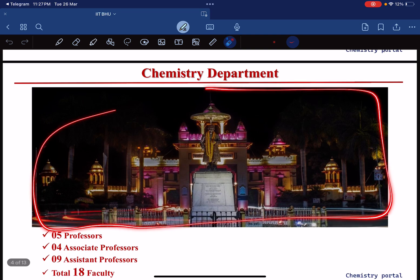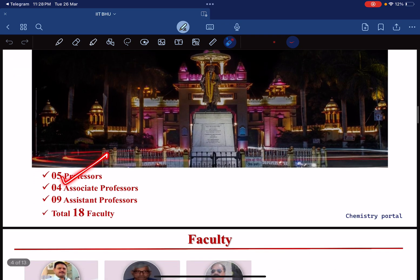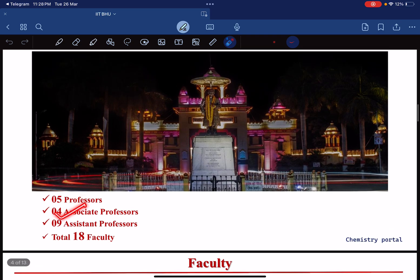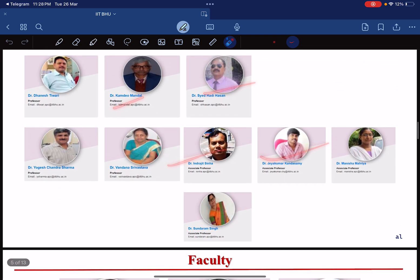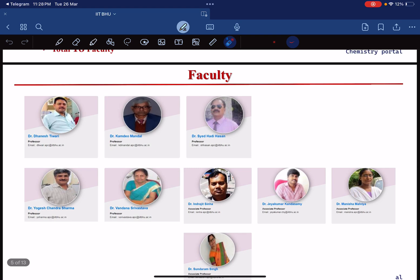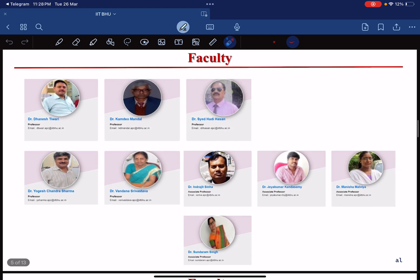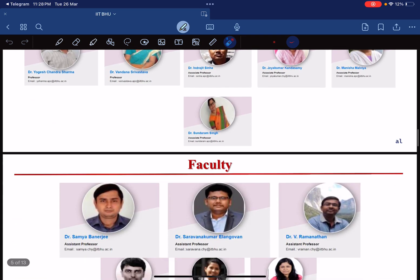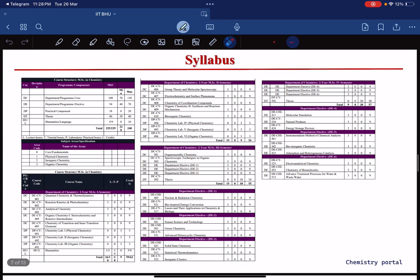Here is a beautiful night view of the IIT BHU campus — very beautiful and very green. The chemistry department has 5 professors, 4 associate professors, and 9 assistant professors, totalling 18 chemistry faculty. You can check the list and visit profiles of each professor on the website to see their research fields.